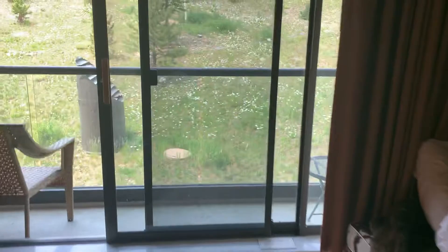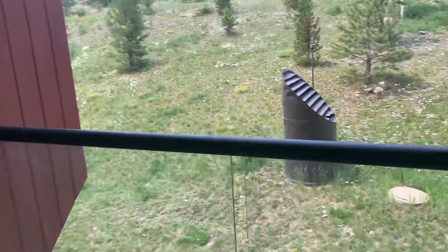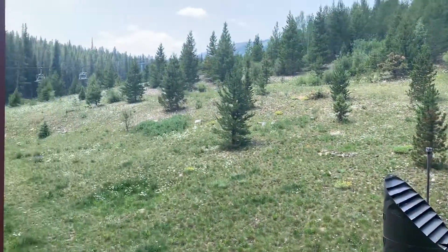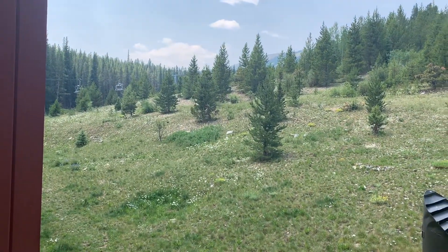It's nice that this looks out up towards Peak 9 and just open space. You can see the Beaver Run chair off in the distance.